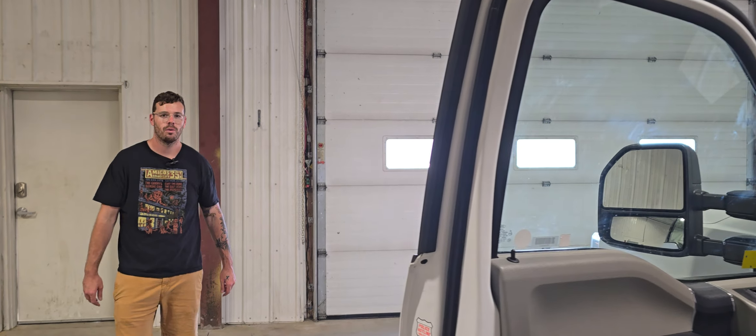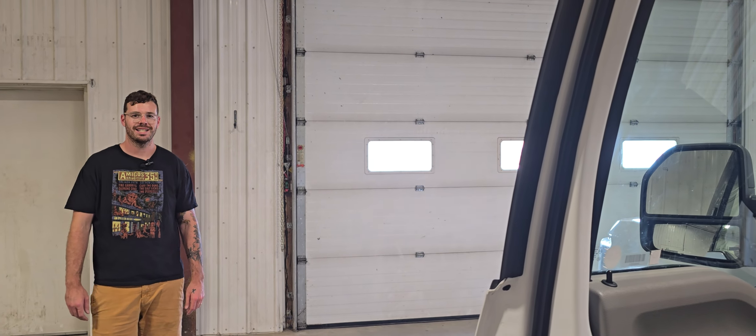Again, this is stock number 4914P — a 2019 Ford F550 crew cab flat deck.